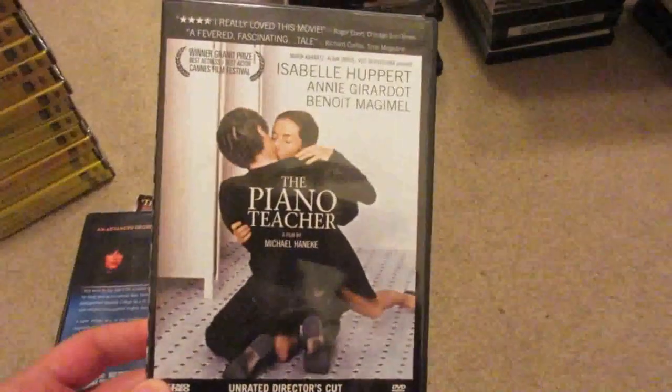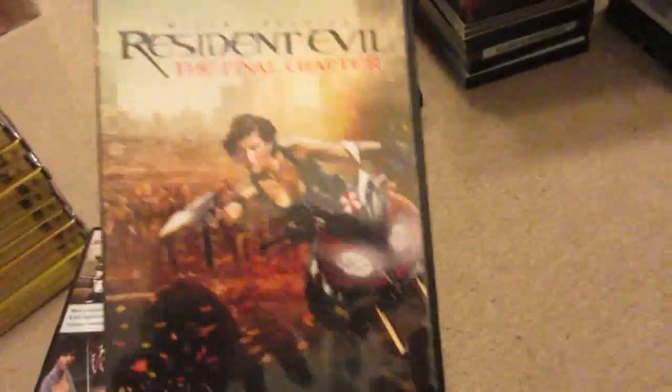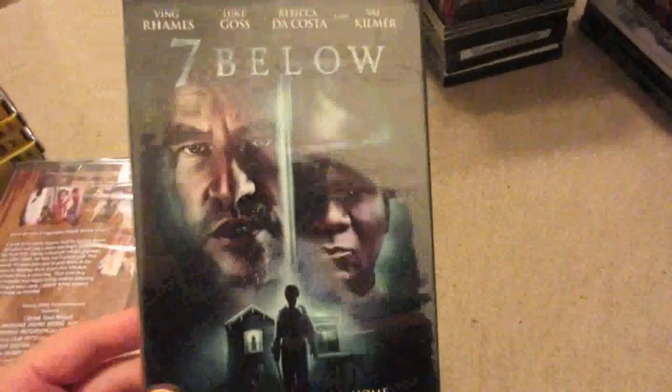Individual DVDs include: Demonic, Night School, The Piano Teacher, Coffin Rock — which has a broken piece on the bottom of the case and is a former rental (I bought it from somebody and they didn't tell me, so I'm telling you). Resident Evil Vendetta, the recent CG film — I believe it came out after The Final Chapter. Killjoy Psycho Circus still sealed, Queen of Blood, I Drink Your Blood still sealed, Seven Below still sealed.